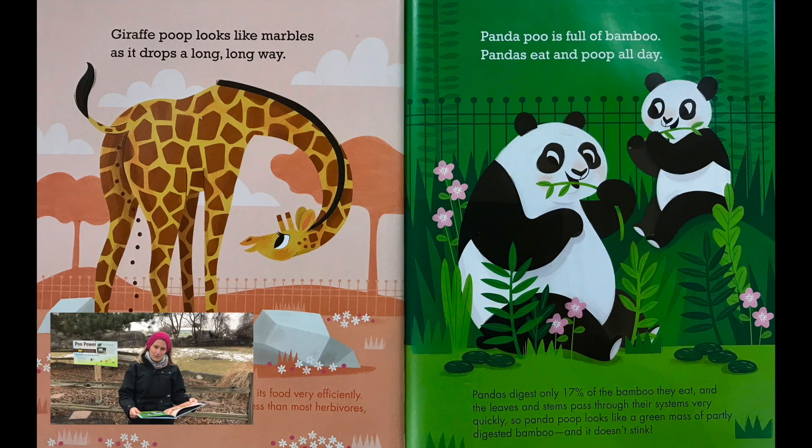Panda poo is full of bamboo. Pandas eat and poop all day. Pandas digest only 17% of the bamboo they eat and the leaves and stems pass through their systems very quickly. So panda poop looks like a green mass of partly digested bamboo and it doesn't stink.